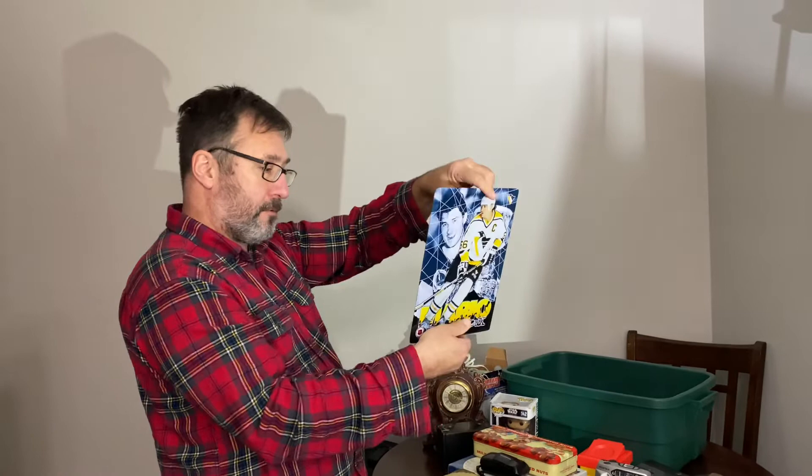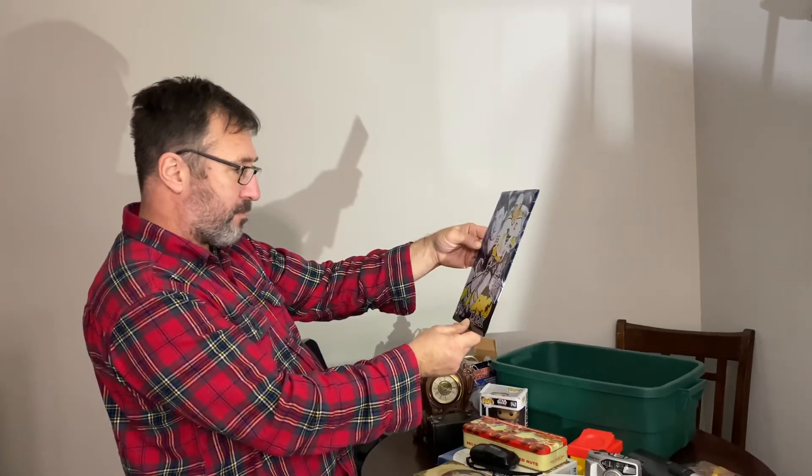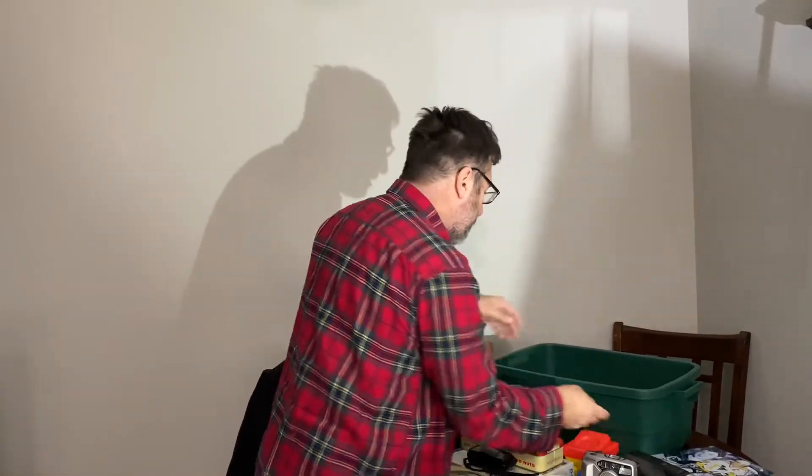Mario Lemieux — for those who follow hockey — just a little tin frame. Probably something that came free with a case of beer or something. I'll have to look that up.